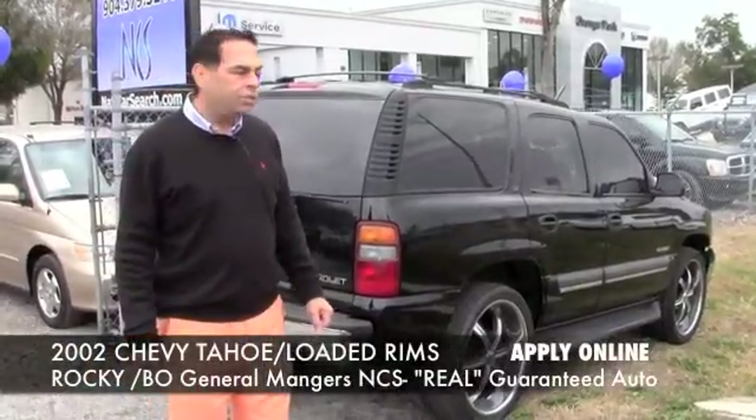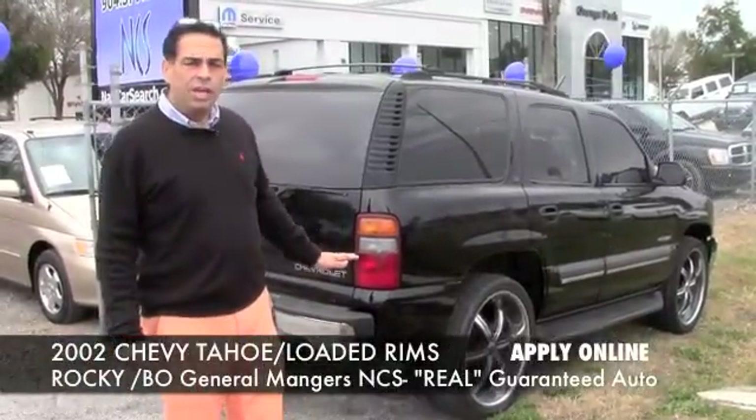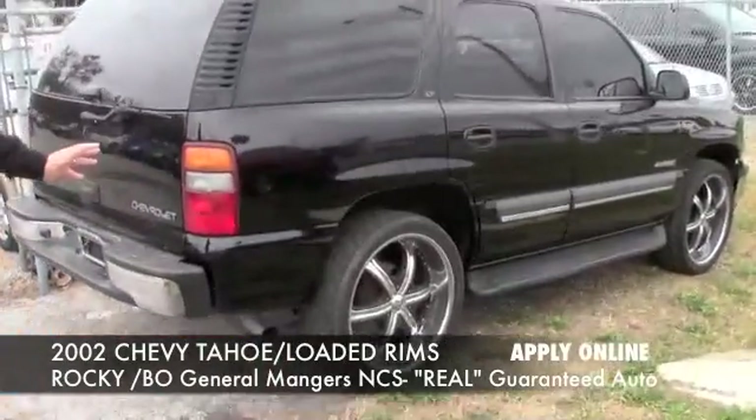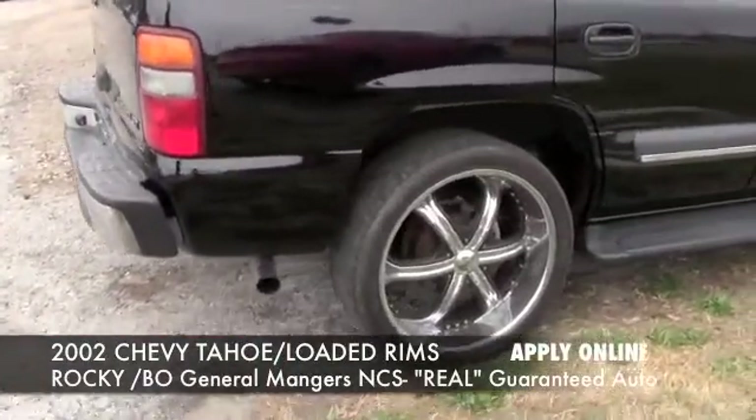Let me show you this 2002 Tahoe. It's fully loaded. The rims on this thing are fantastic — the rims on this car were obviously custom rims.